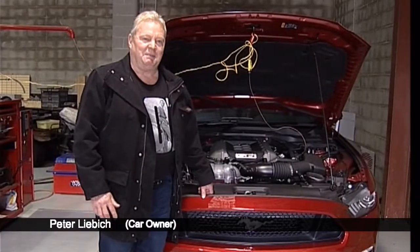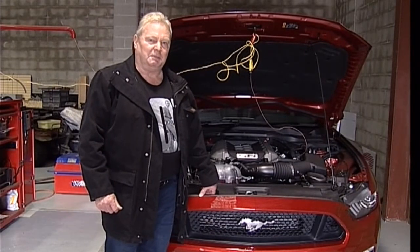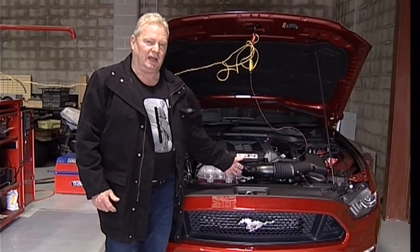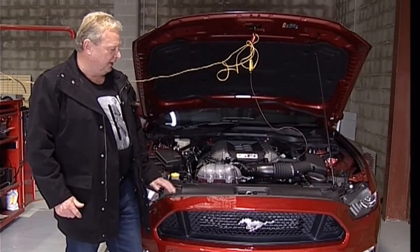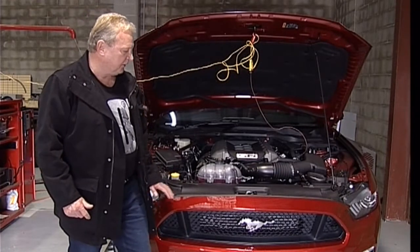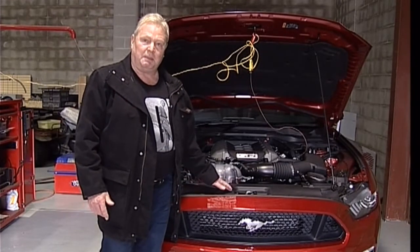Hi, I'm Peter Liebig running Liebig Red Limousines, and this is my new addition to the limousine hire car company. It's a 2016 V8 red convertible Mustang GT, and it's running Castrol Edge at the moment.